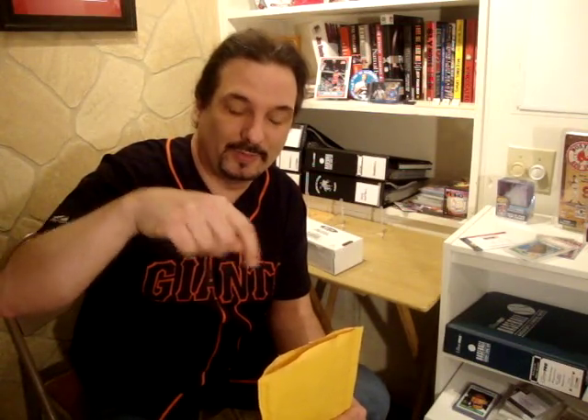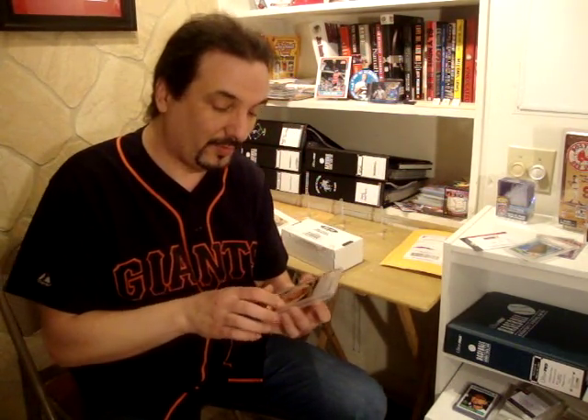Before I register these cards, I'm ranked 14th on the PSA set registry and I think this bumps me up to 13th. I haven't registered the cards yet, but before I post this video I'll register them first and post the update in the notes below. Without further ado, let's show the two cards.